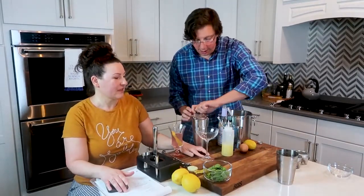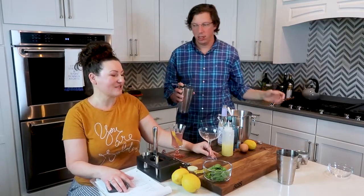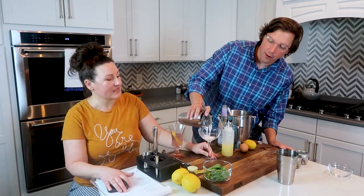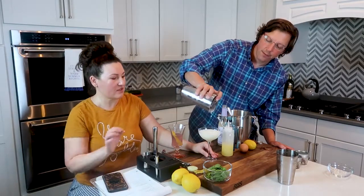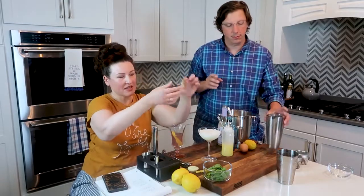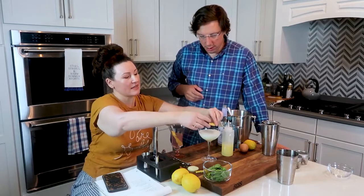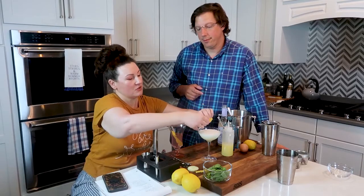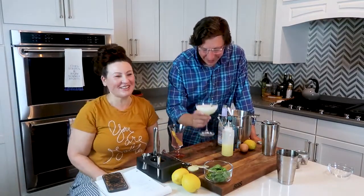We're going to strain this out into whatever glass you think is pretty for this — I thought this one was very 1920s looking. And it's nice to have the clear glass because of the color. Take the rind of a lemon without the pith, just kind of twist it to activate the oils, go around the rim, and then put your little twist right on top. Cheers — oh, so good. You like that one, even with the gin and the rosemary?